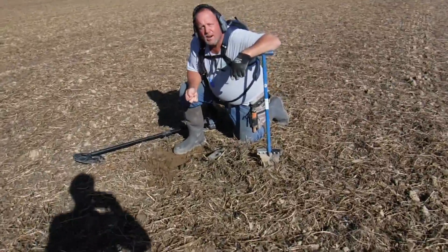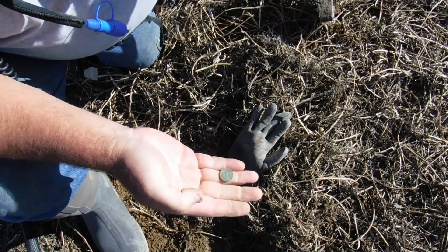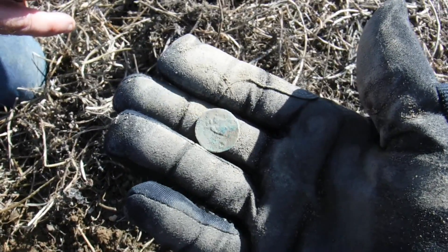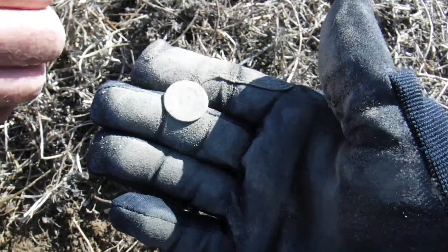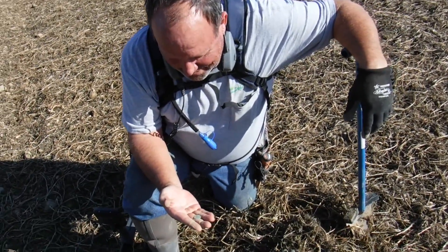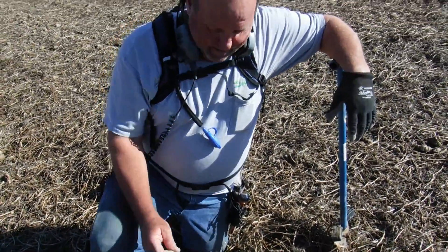Rick says he thinks he might have found a dime. I see some copper on it — I don't think that's a penny though. There we go — we have an Indian head! You're kidding me. Yep, that's an Indian head penny. I'm pretty sure — I see 'one cent' on it. That's an Indian head. Good job, man! Is that your first one? Of course — Rick's got all kinds of firsts. Everything's first to Rick — he's a newbie. That's awesome, man. It was right on top of the ground, maybe an inch down. Good job. Nice.